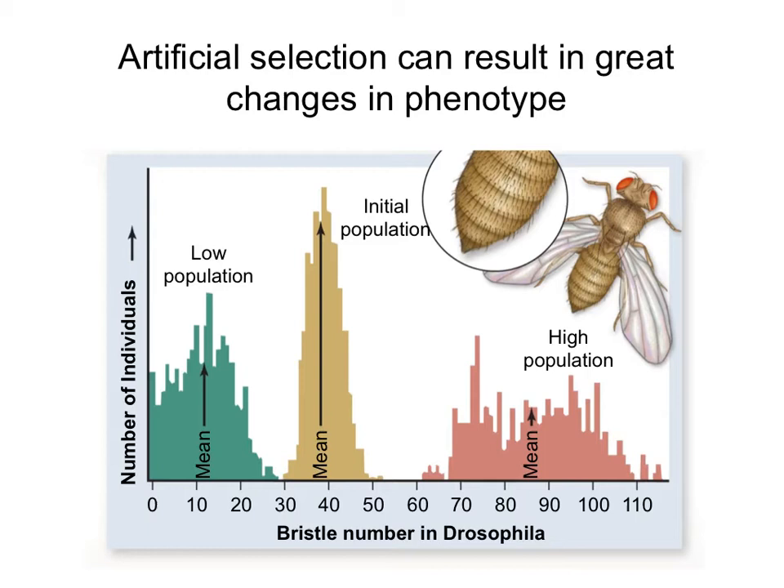For example, in this experiment, scientists looked at fruit flies. Fruit flies have these bristles on their abdomen, and scientists selected the ones that had the highest number of bristles and let them interbreed with each other. They selected ones with an intermediate number and another group with a low number of bristles. Over time, as they kept selecting the ones with the higher and lower number, these populations started to separate, until there was almost no overlap between one population and the next.